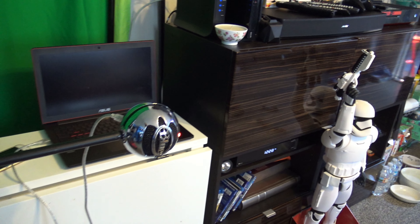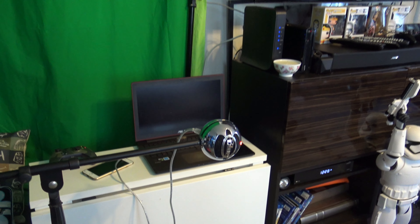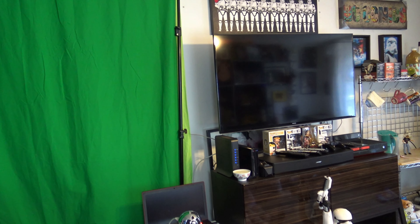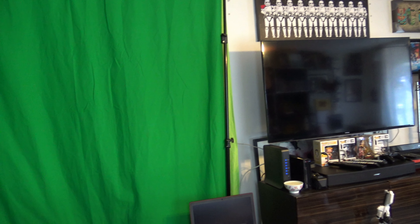I have my HD PVR plugged in right there, hooked up to the TV, ready to go in case I have friends over and we can record. I got my Blue Snowball set up on a mic stand, and then the Asus laptop — big shout out to Machinima, they actually hooked me up with that a while back.